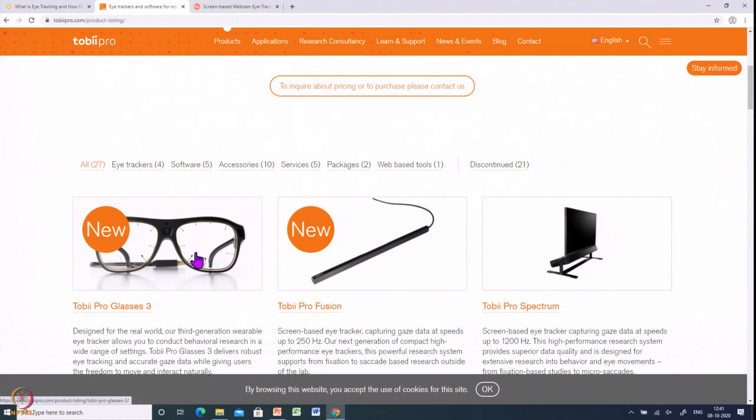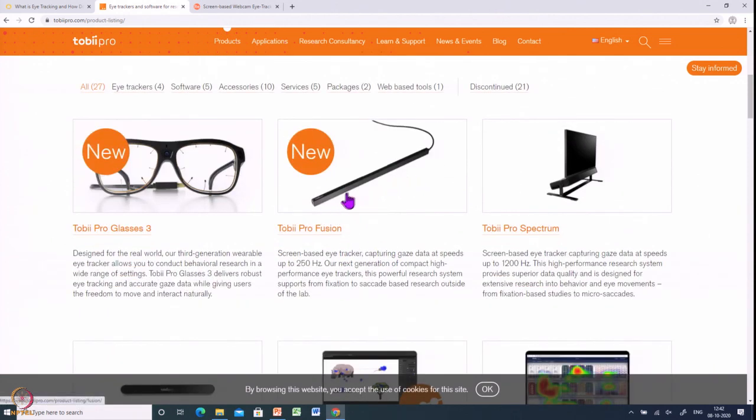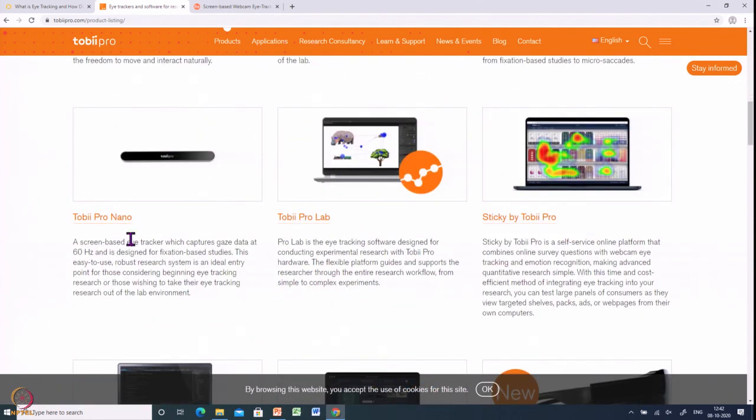With the latest Tobii Pro Glasses, there is no need for an extra device. The new technology allows them to detect eye gaze even when you are interacting with an object or looking at some product. There is also the Tobii Eye Pro, a research-level eye tracker, and something called Tobii Eye Nano, which is small and can be used for research as well.